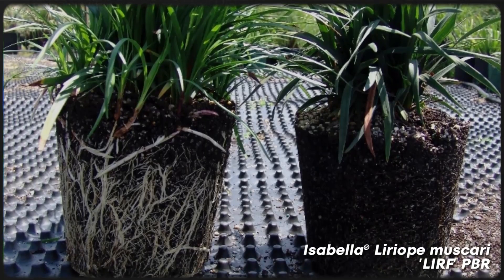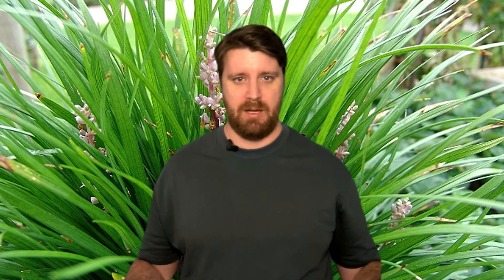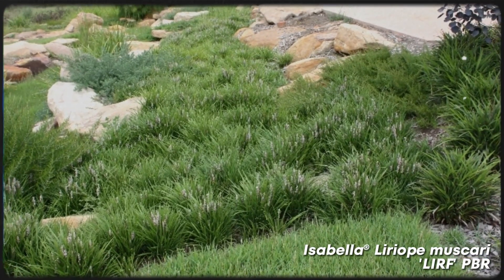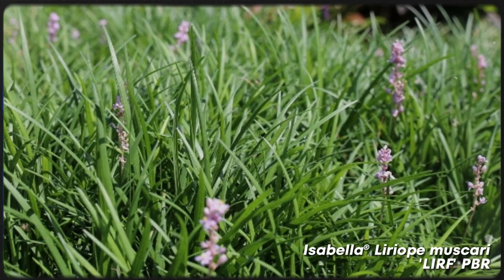Isabella lyriope is hardy, drought tolerant and can thrive in a wide range of soil conditions, making it an excellent choice for Australian turf alternatives. Mow it once a year if you'd like to tame its natural habit of strappy leaves, or let it keep its natural strappy habit. This plant has a defined maximum height of around 40 centimetres, so it won't go completely wild like most turf varieties.